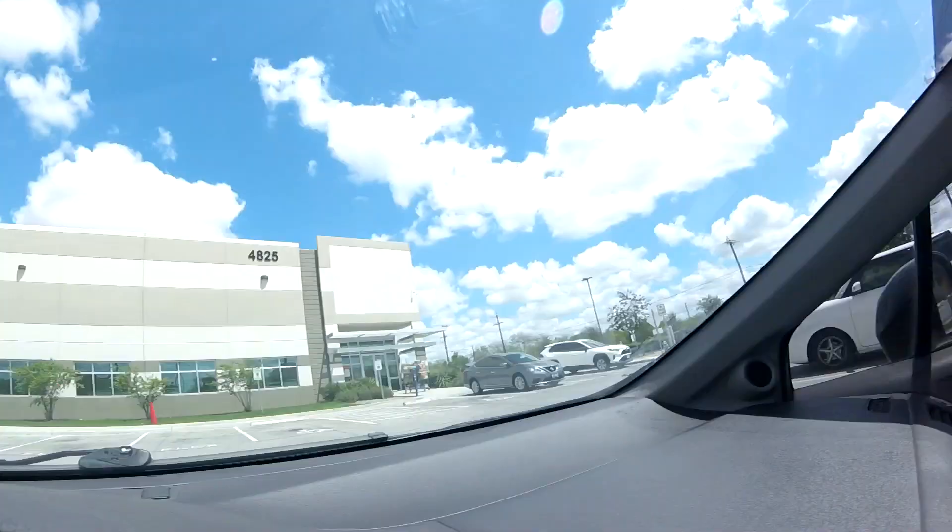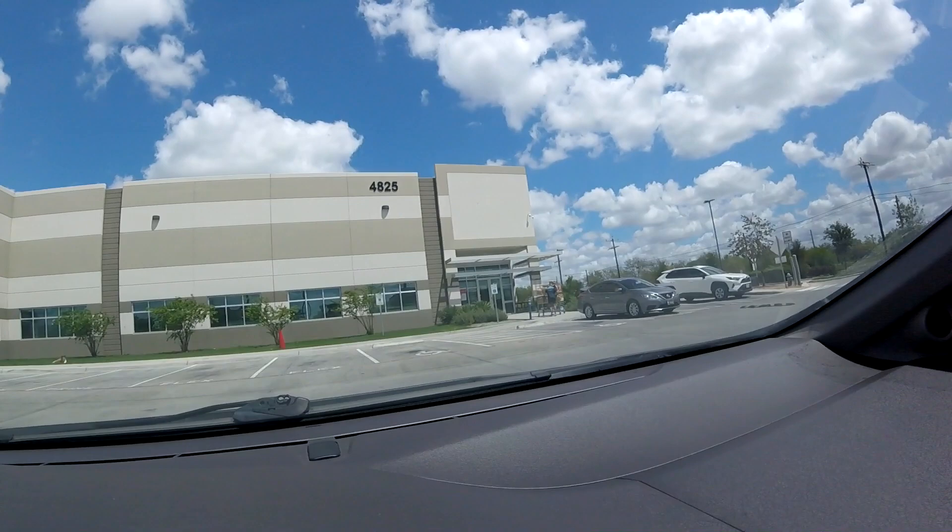Today we're going to be doing some Amazon Fresh, aka Amazon Flex, just one of their many avenues of actually delivering products. We are here at a random Amazon Fresh warehouse. You might be wondering why I'm doing this and why I'm not doing Instacart — quite frankly, Instacart has just sucked lately, so we have to explore different ways to make some money.